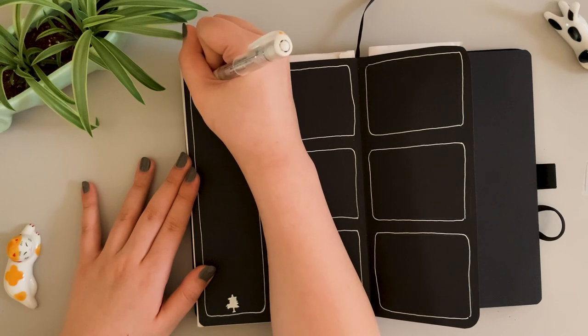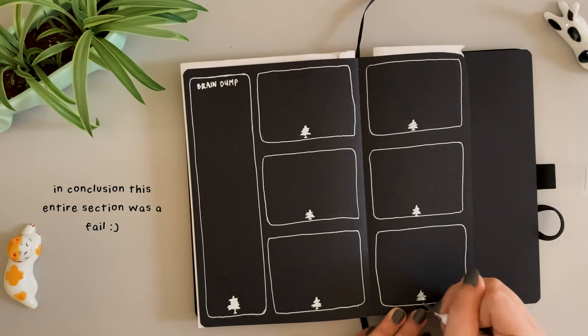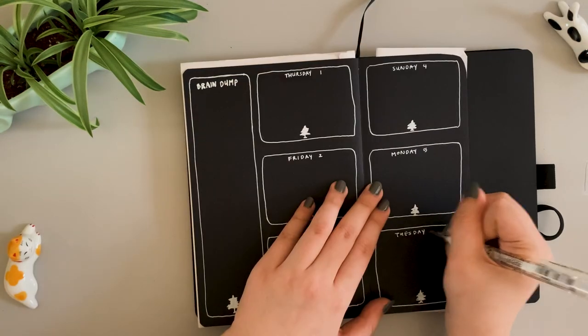I tried to mimic the font at the top of the stationery, but my white pen was too thick and it just looked like my regular handwriting, so I gave up on that.